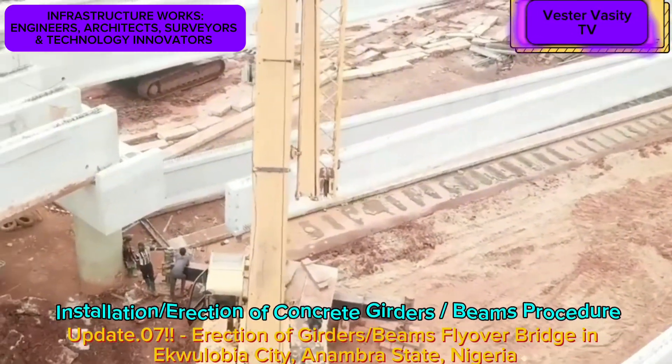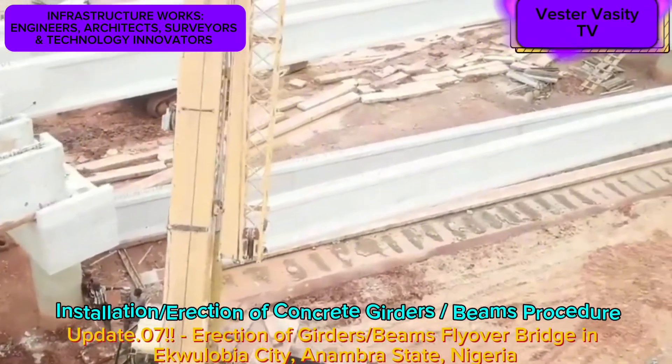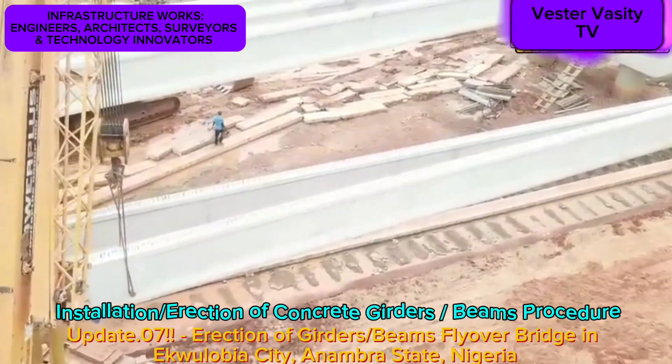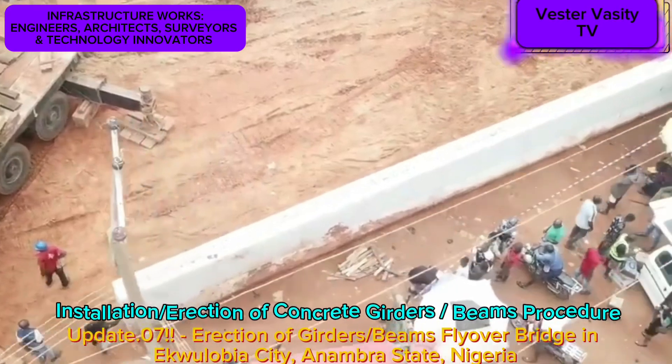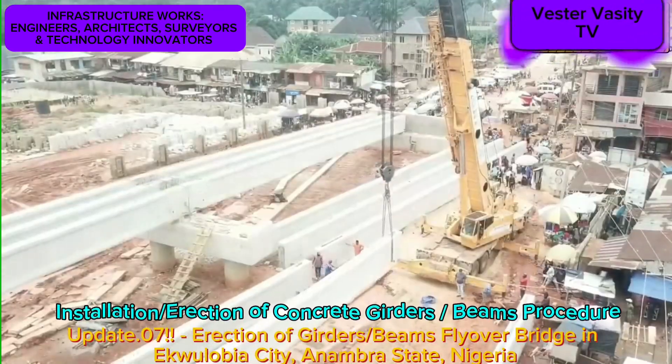This completes the video presentation of update number 7 on the ongoing construction of the Egoulabia Flyover Bridge in Egoulabia City, Anambra State, Nigeria. Stay tuned for the next update.